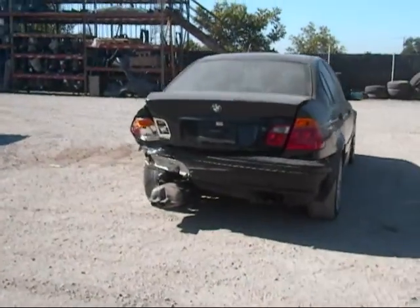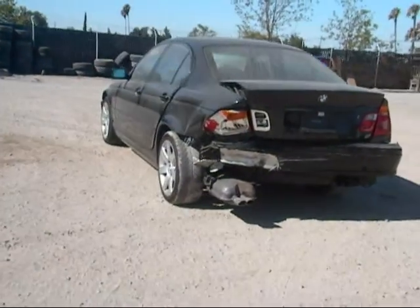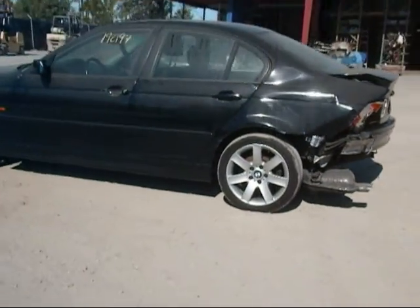The back is completely damaged, as you can see. Rear passenger side tail light is good. Rear driver side fender is no good.